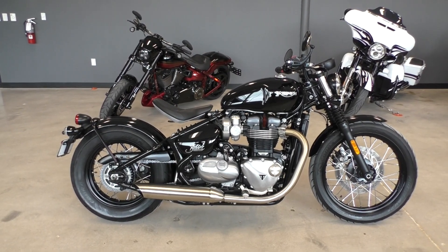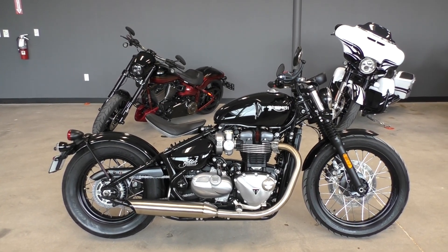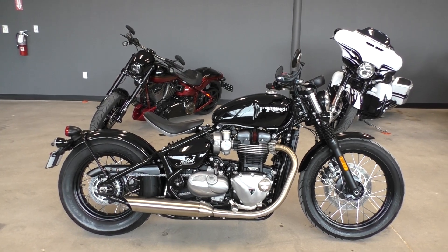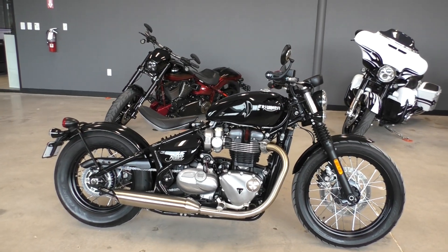What's going on guys? Nick here with American Motorcycle Trading Company in Bedford, Texas. Got a really cool 2018 Triumph Bonneville Bobber. This is a factory built Bobber from Triumph, straight off the showroom floor.